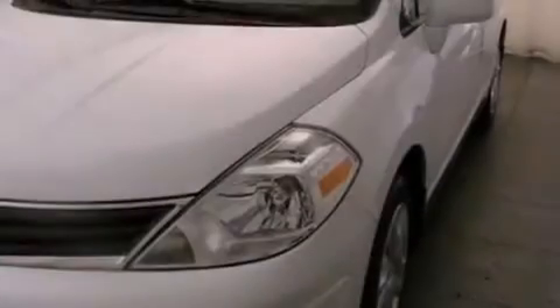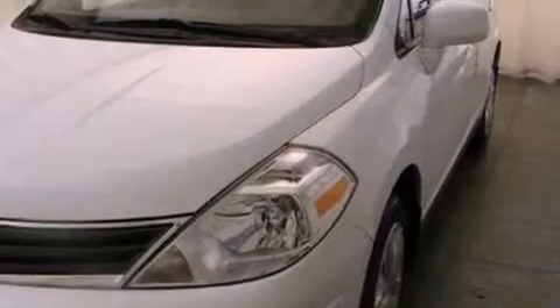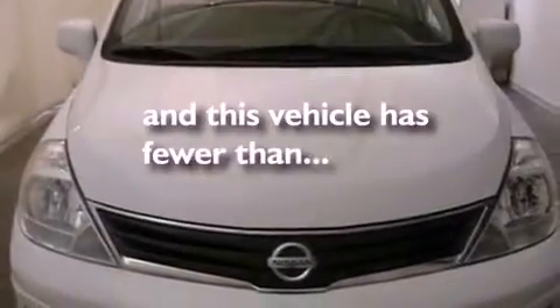Privacy glass, an anti-lock braking system, rear curtain airbags, and this vehicle has fewer than 29,000 miles on the odometer.